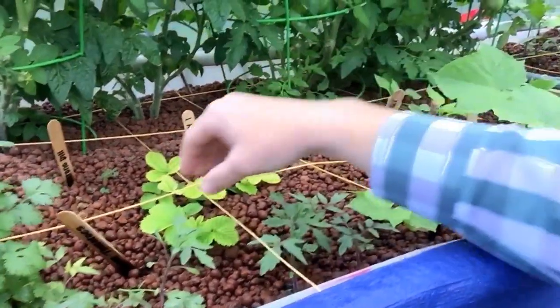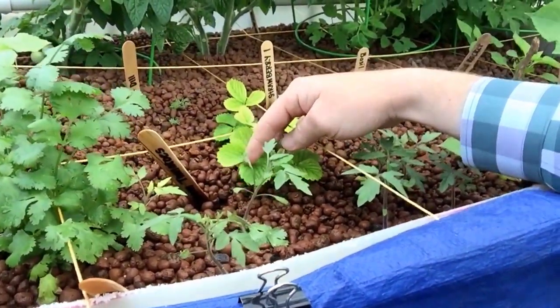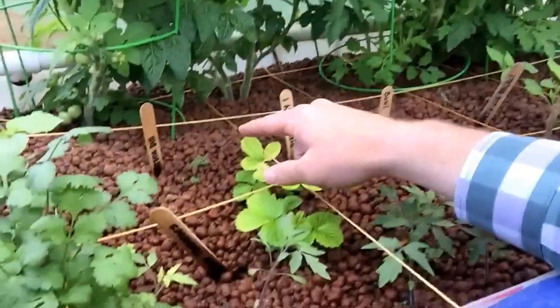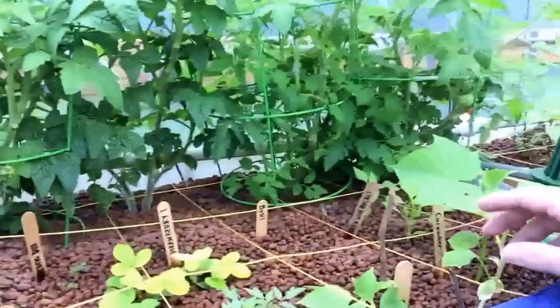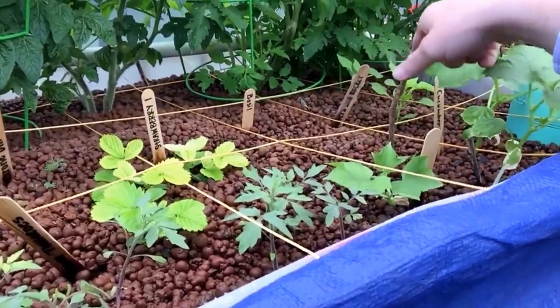Our strawberries over here got a little bit of a yellow tint to them. I think what is going on is we have an iron deficiency here, so we are going to treat our plants with that. We have some cilantro right there, some dill, and here are our two different types of tomatoes that we are going to be growing. Some basil that did not grow, and then some red peppers.